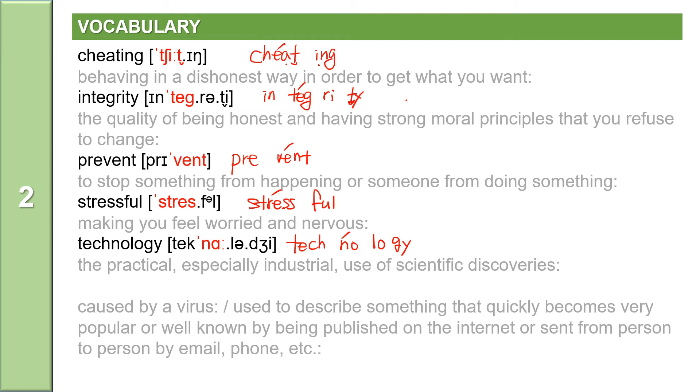The last word: caused by a virus, or used to describe something that quickly becomes very popular or well-known by being published on the internet or sent from person to person by email, phone, etc. The word is viral. Viral is an adjective. It has two syllables: V-I-R-A-L, with the accent on the first syllable. Viral means caused by a virus or used to describe something that quickly becomes very popular or well-known by being published on the internet or sent from person to person.